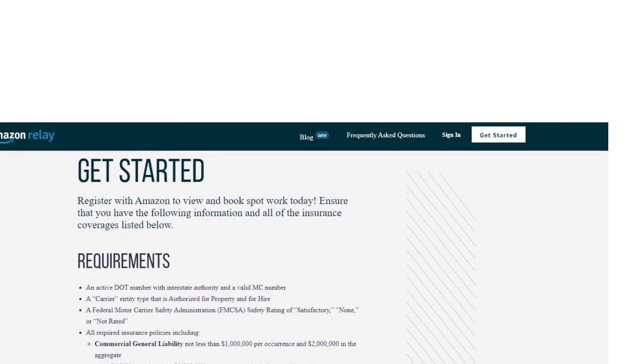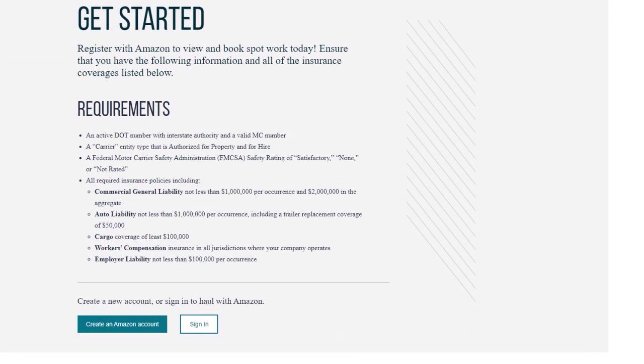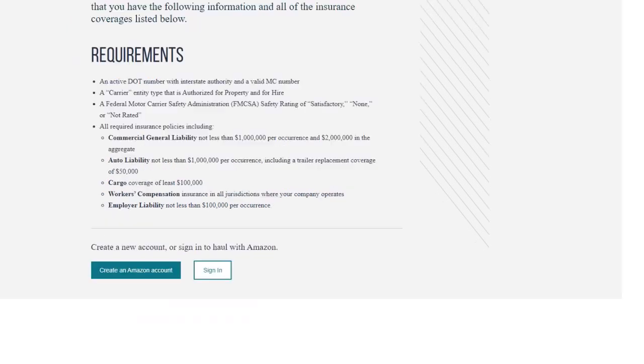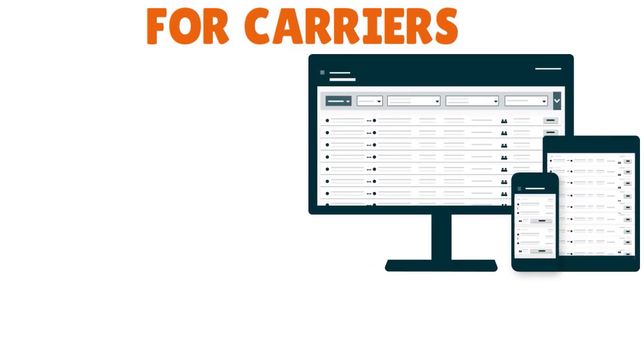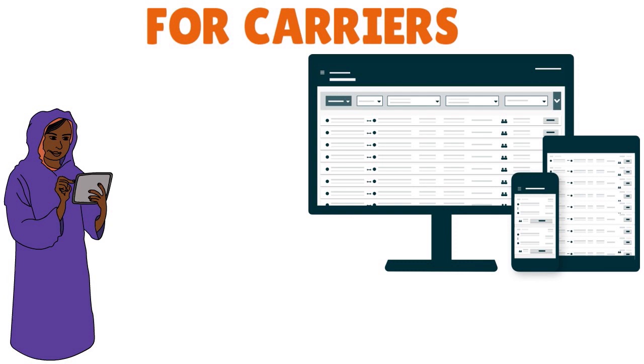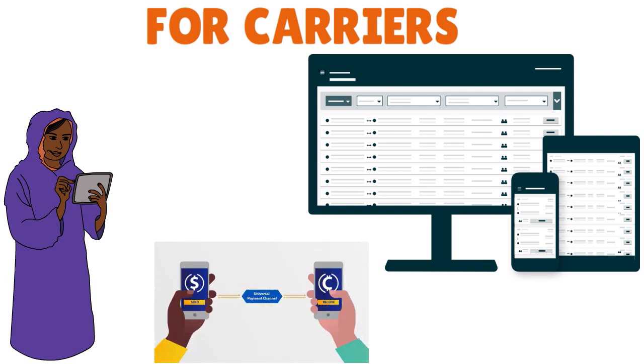Here on screen are the requirements for the program — I'll go into detail in a minute. The Amazon Relay program is great for both carriers and drivers. For carriers, you have triple benefits: access to a wide selection of work, hassle-free booking options, and faster payments — really great for boosting your bottom line.